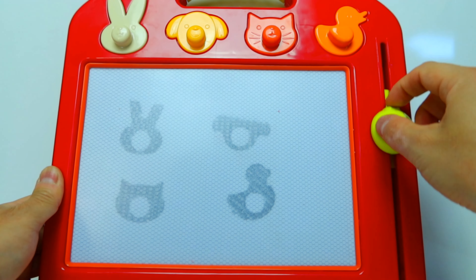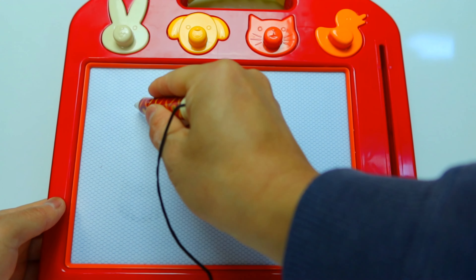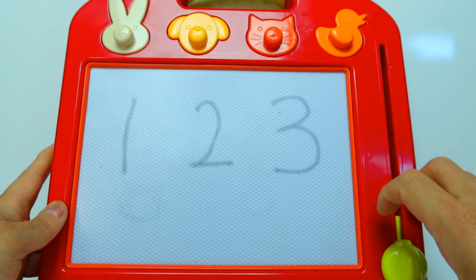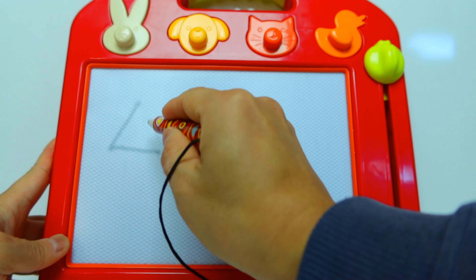Okay, clear the board. We're gonna start from single digit. One, two, three, four, five, six, seven, eight, nine. That's all the single digits we have. Now let's go with double digits!